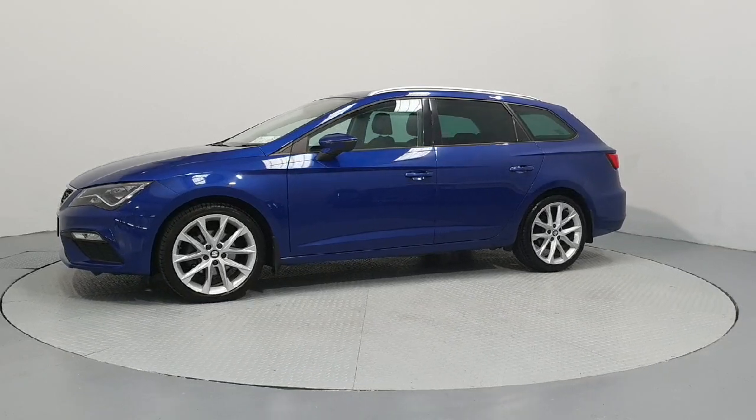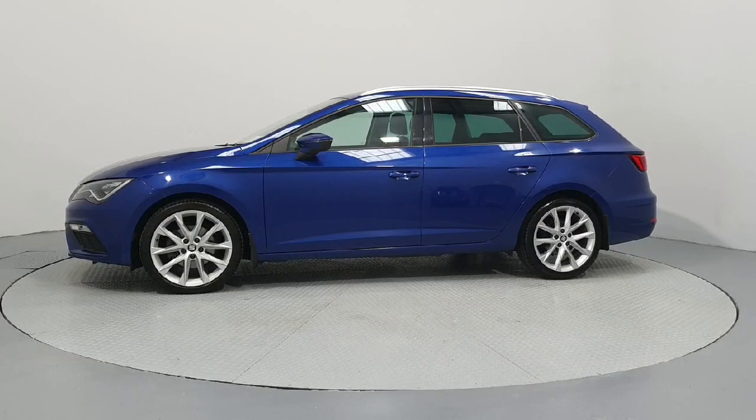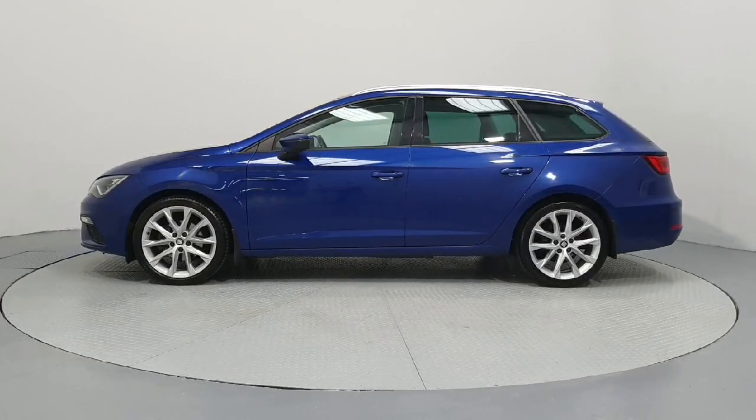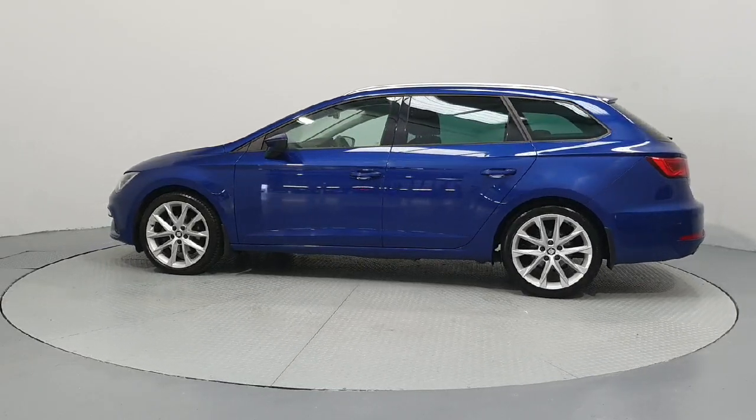This results in a full, detailed written report and a completely transparent record on its service history. Secondly, your approved used SEAT is available with competitive finance, attractive service plan options and two years warranty and roadside assistance.